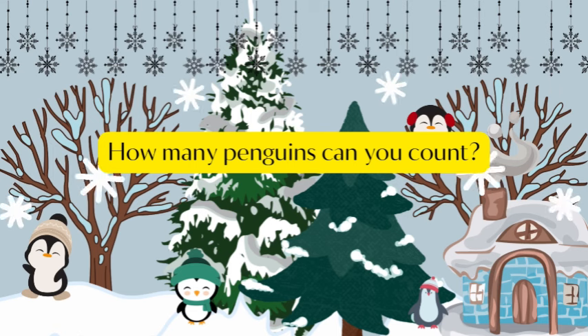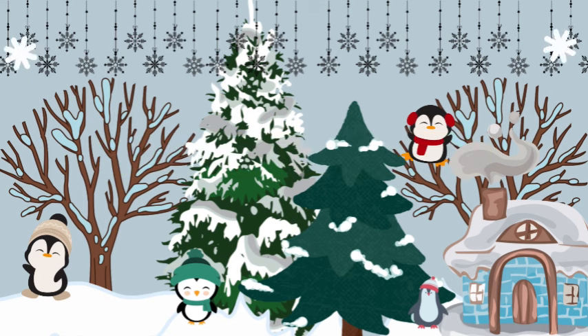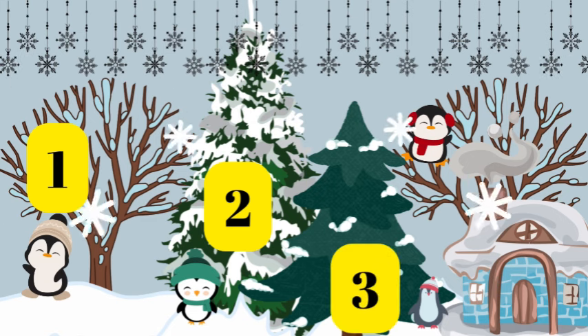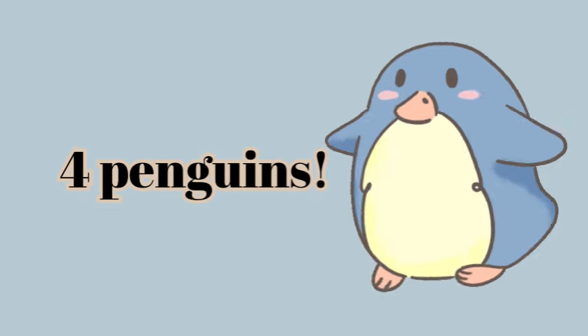How many penguins can you count? One, two, three, four. Four penguins.